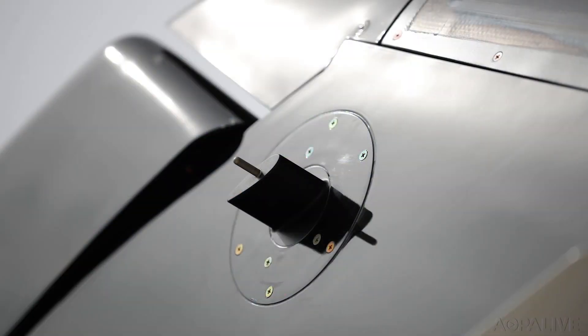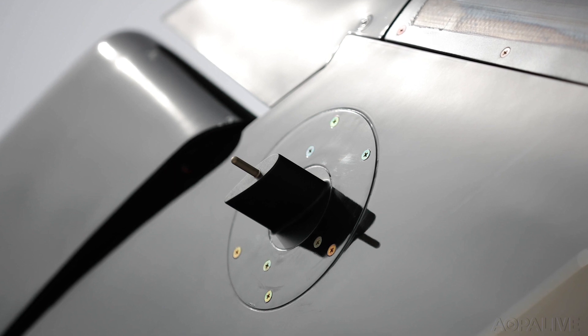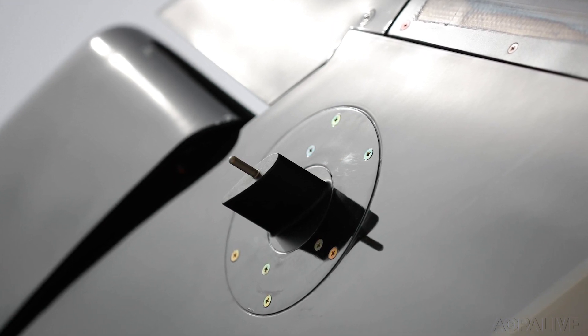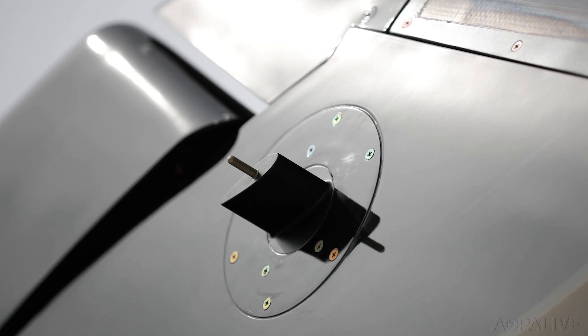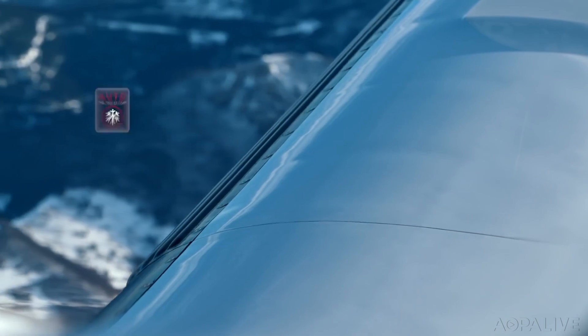The 940's Automatic Ice Protection System uses a tail-mounted vibrating probe to sense the onset of ice accretion. When ice forms, the vibration frequency changes, triggering the system into action.